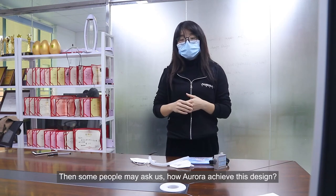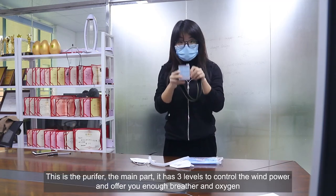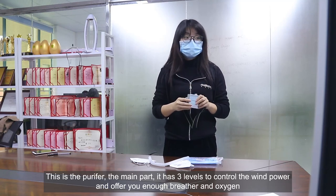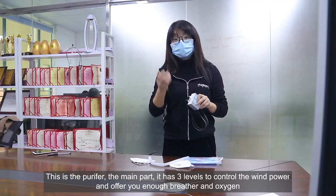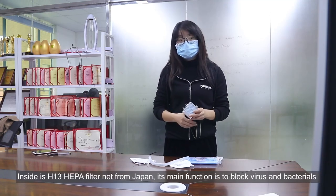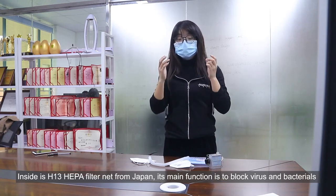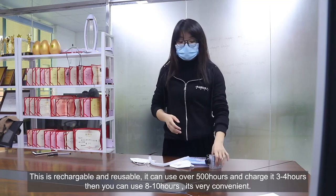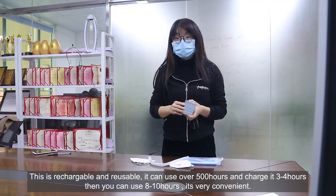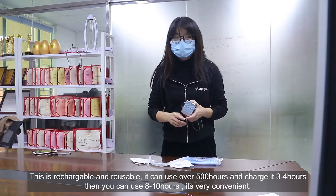Some people may ask how Aurora can achieve this design. This is the main part. It has three levels to control the wind power, offering you breath and oxygen. And inside is the H13 HEPA net from Japan. Its main function is to block and filter viruses and bacteria. This is rechargeable and reusable — it can be used over 500 hours. You can charge it about 3 to 4 hours and then use it for 8 to 10 hours. It's very convenient.